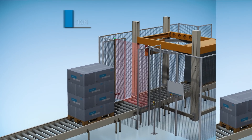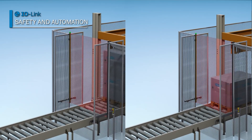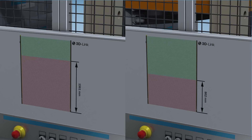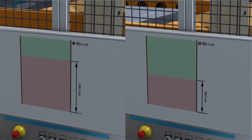With IO-Link, DTEK 4 provides a data interface. For example, you can measure and evaluate the height of pallets in muting stations using beam data. Thus, safety and automation are combined.